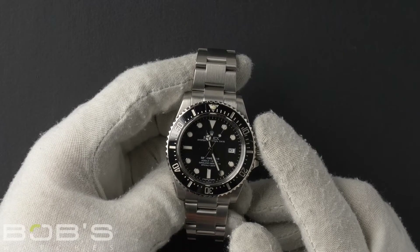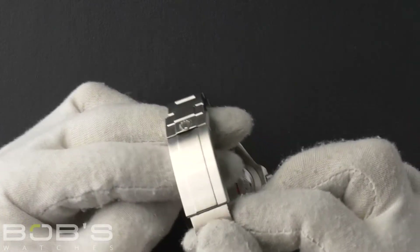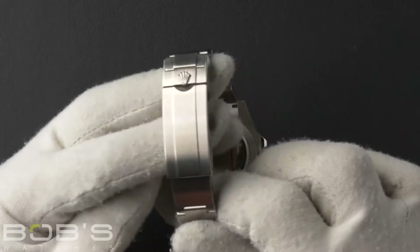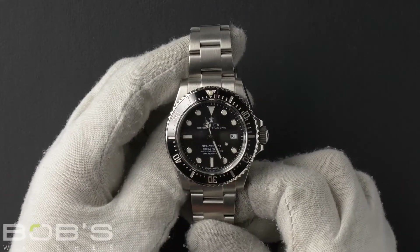The characteristics include a stainless steel oyster bracelet with a glide lock clasp. The dial is black with Chromalight luminous hands and index hour markers.